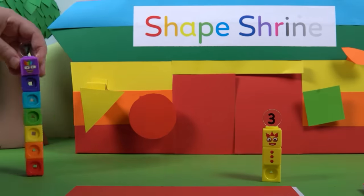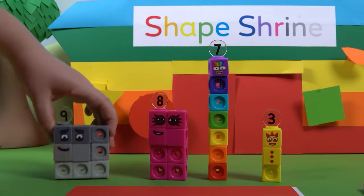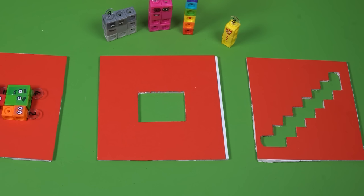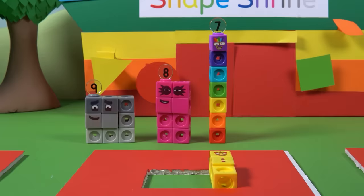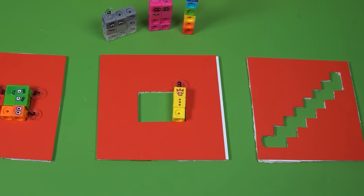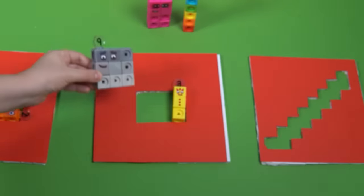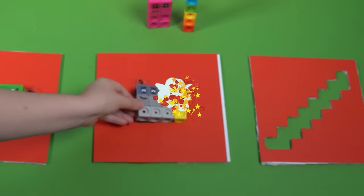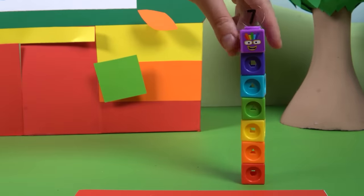Here's the next puzzle — this one looks extra rectangly. Number Block Three seems ready to take on the shape. It's four blocks by three blocks — that means three times three makes nine! They've perfectly filled the shape. On to the next shape.